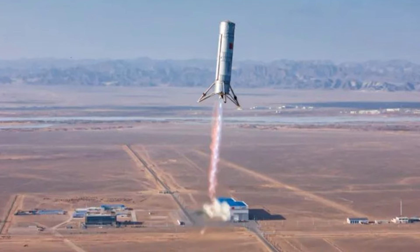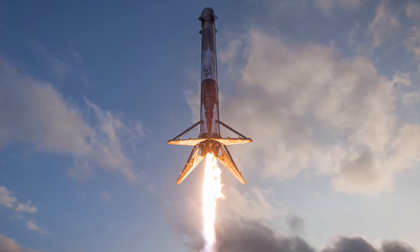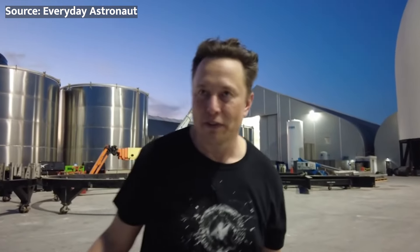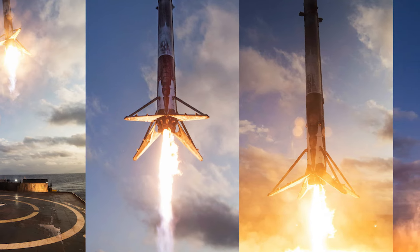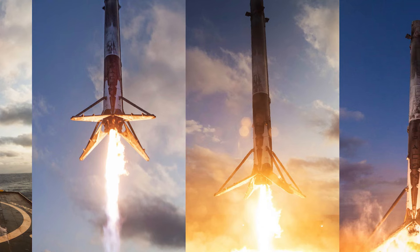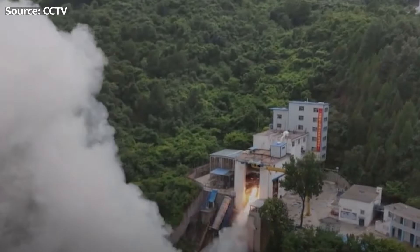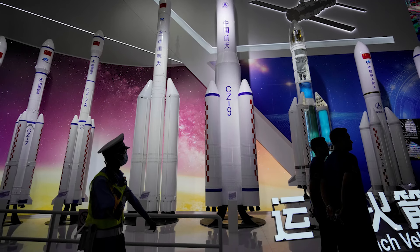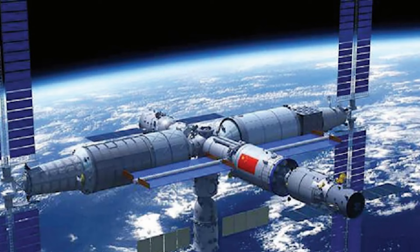So what does all this mean for the future of spaceflight? As we've seen with SpaceX, reusable rockets are a game-changer when it comes to reducing the cost of accessing space. By recovering and reusing the most expensive components — like the engines and first stages — companies can significantly cut the price tag of each launch. If China can successfully develop and deploy its own reusable rocket technology powered by this new engine, it could become a major player in the global launch market, offering affordable and reliable access to space for a wide range of customers, from commercial satellite operators to scientific research institutions.